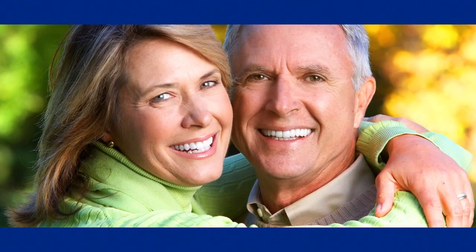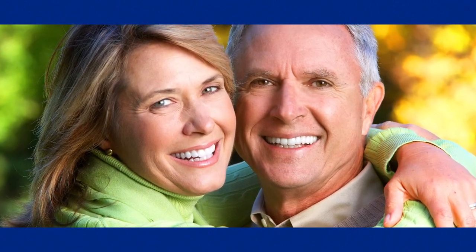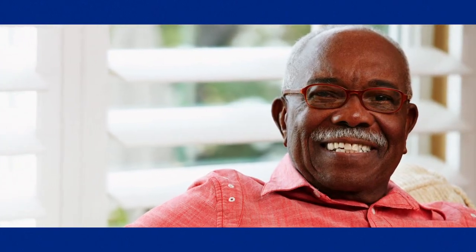Nothing looks, feels, or functions like your natural teeth, and with the right care, your smile can last a lifetime.